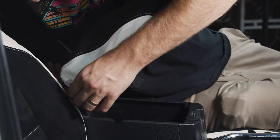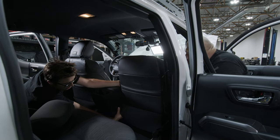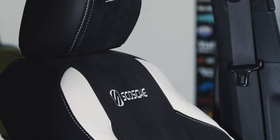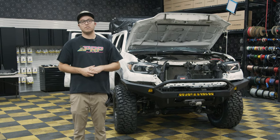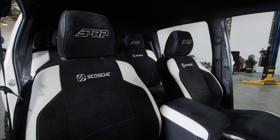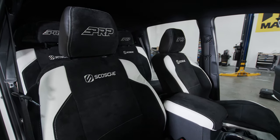We just finished installing the seat covers on this thing, and guess what — I have never installed any of our PRP Tacoma seat covers before. Me and my man Eddie knocked it out in an hour and a half, and we didn't even take the seats out. So if you guys are novices just like myself, this thing is going to be a piece of cake.